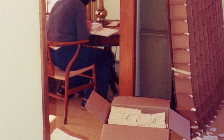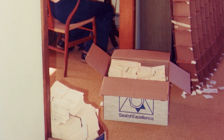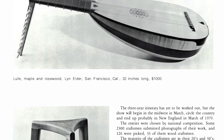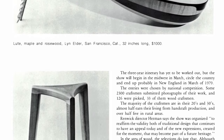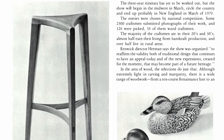They sent out subscription cards, and in the first four days they got 800 yeses. Within weeks they were up to 3,000 — and 800 was their initial goal. It just blossomed and took off. People said, 'I'm in, I want to be part of this.' It all started from a little house in Newtown.